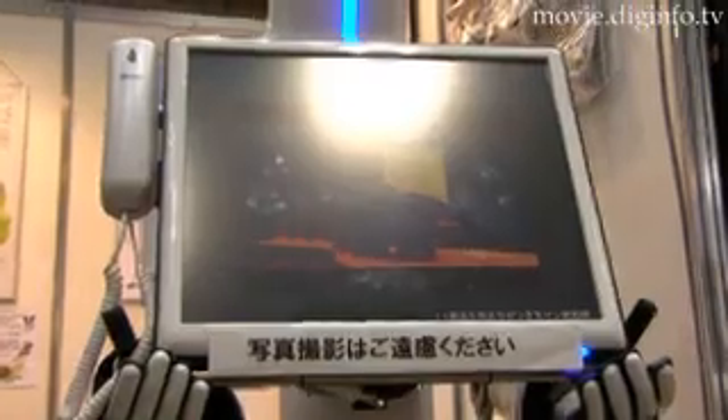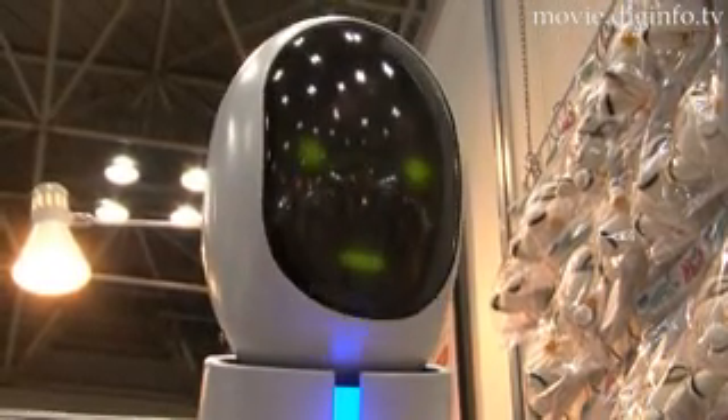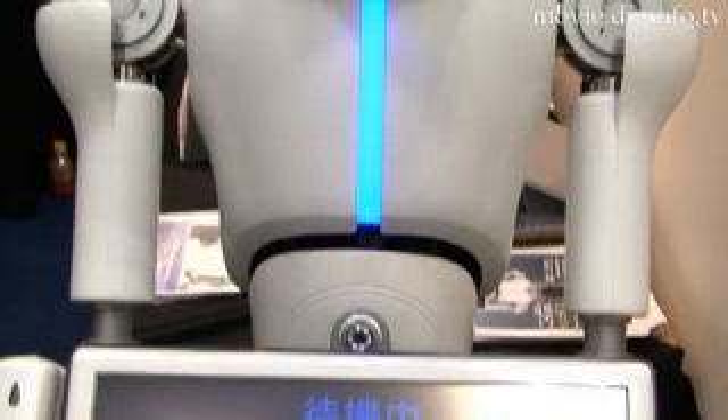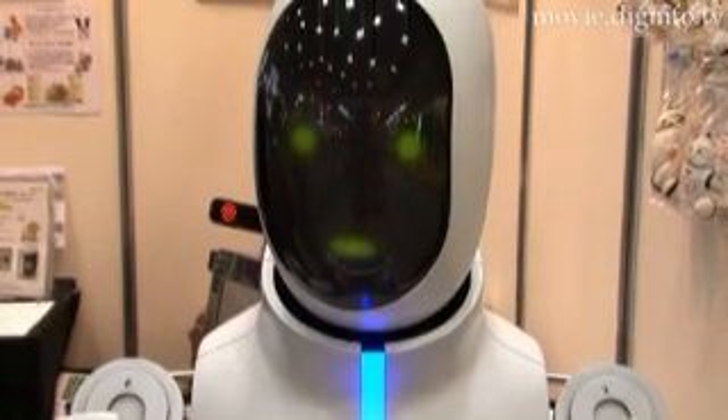The Mechadroid Type 3 robot, developed by Business Design Laboratory, is a receptionist robot that features Takumi Vision, a face recognition and authentication function. When visitors' faces are pre-registered, the robot automatically recognizes their faces and smoothly guides them where to go.